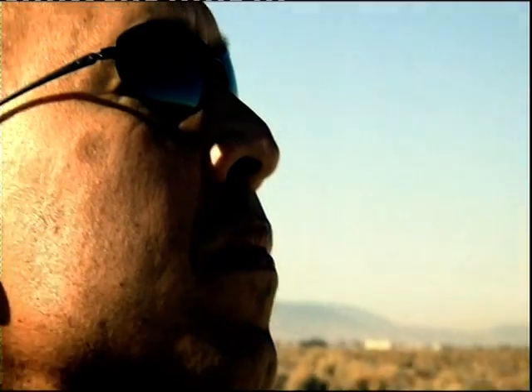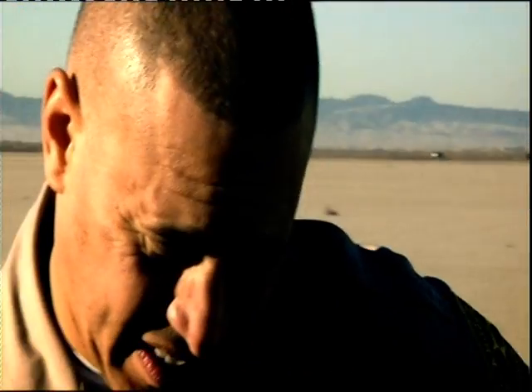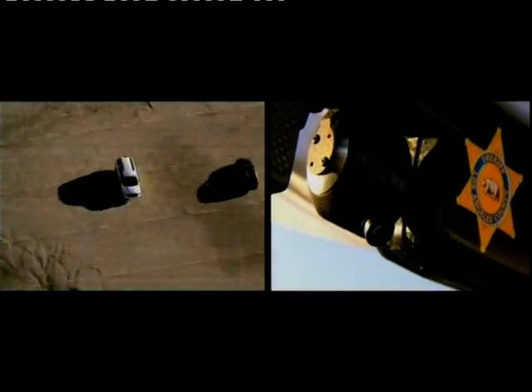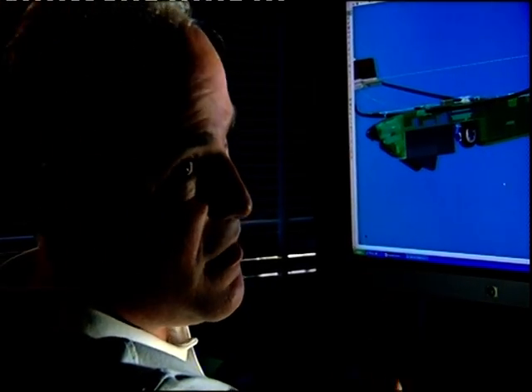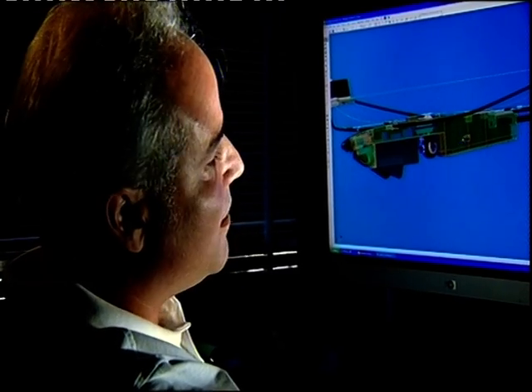The range on both systems is approximately two miles. And if for some reason you were to lose link, it would automatically go into autopilot and then into a return home sequence, going back to where the aircraft first initiated its GPS fix. Just like a full-scale aircraft with an artificial horizon, airspeed and all the other sensors, all that information is sent back and displayed in real time on the ground station.